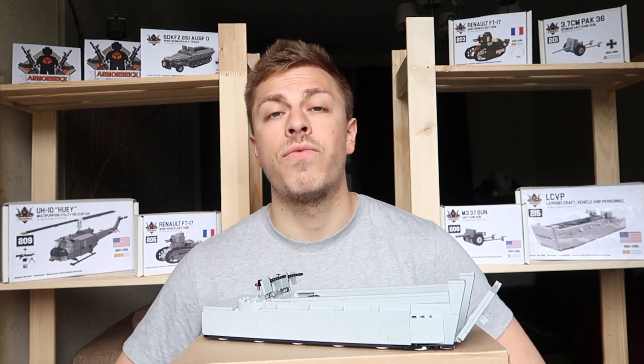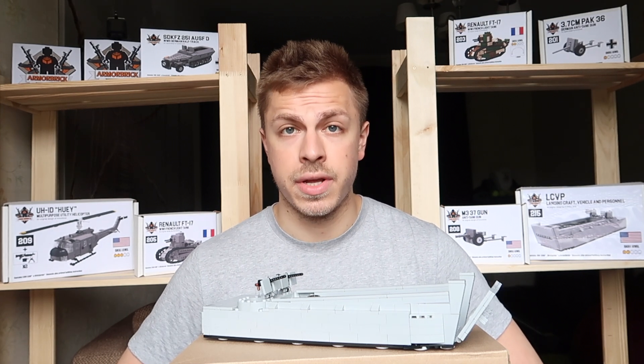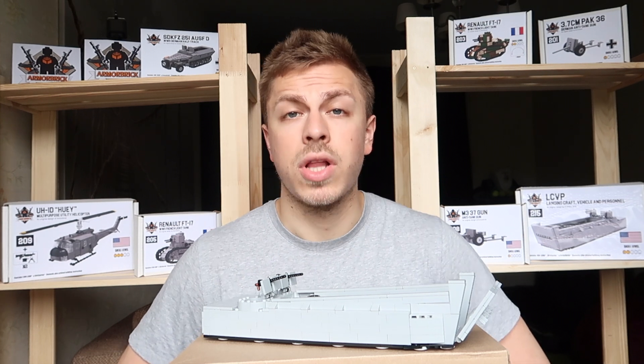This kit contains 404 original Lego parts and a printed building instruction. The skill level is only 2 out of 5. Now let me show you the model closely.